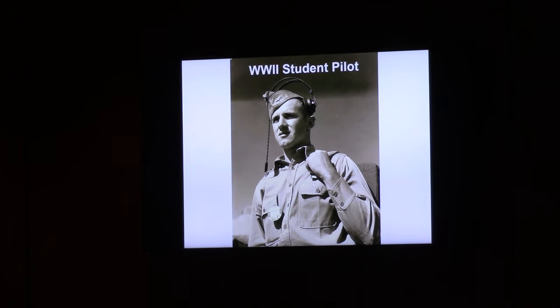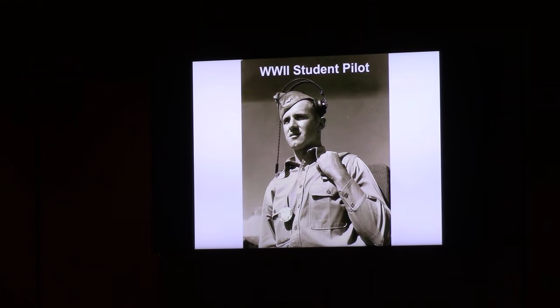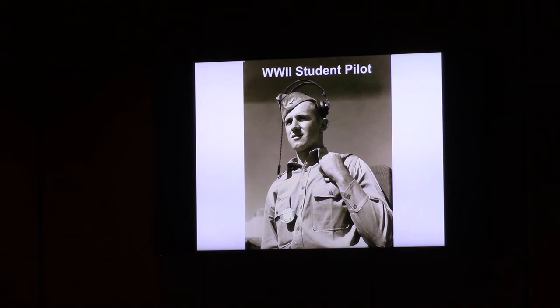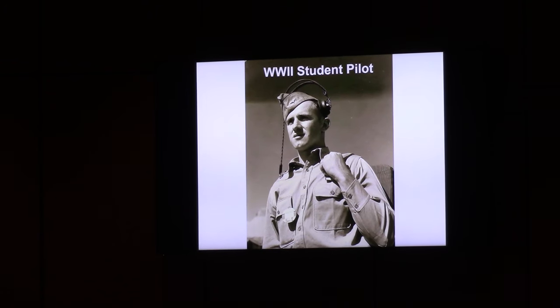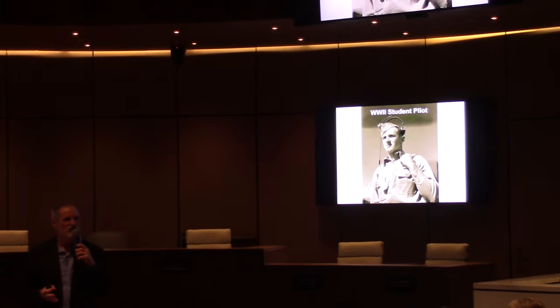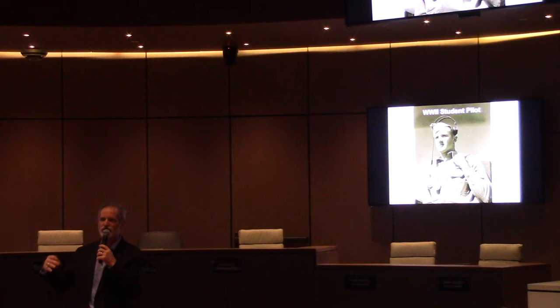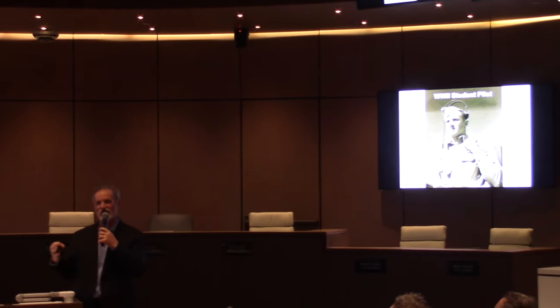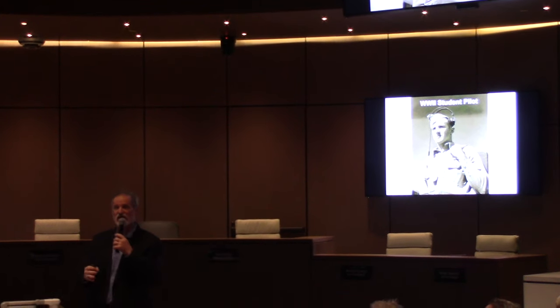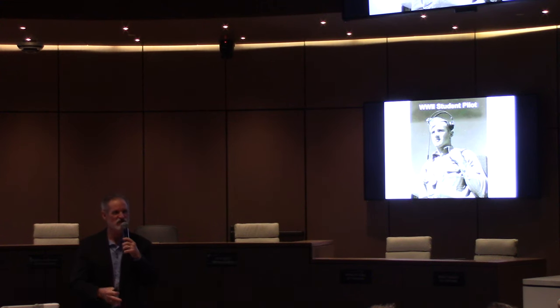This is a typical student pilot — they all came from all over the United States. The vast majority were born between about 1918 and 1924. Most of them were about six years old when Charles Lindbergh crossed the Atlantic for the first nonstop flight. When they were kids, pilots were like movie stars or rock stars — they were idols. A lot of these kids had a dream to become a pilot, and World War II gave them the opportunity to fulfill that dream.